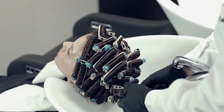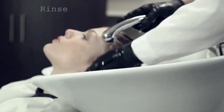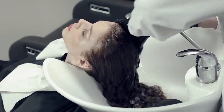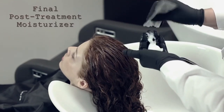Lastly, I remove the curlers, massaging strand by strand and rinsing thoroughly again. Then I apply the final post-treatment moisturizer. I leave it in for two to three minutes, then rinse again.